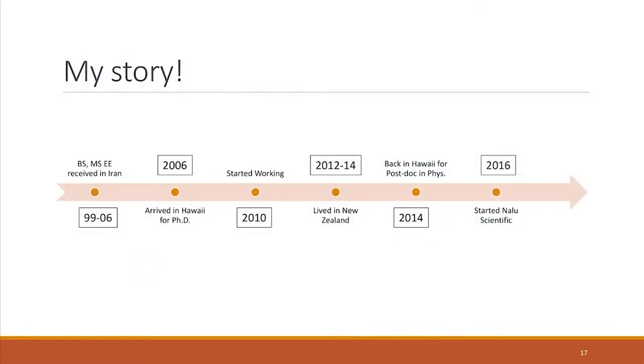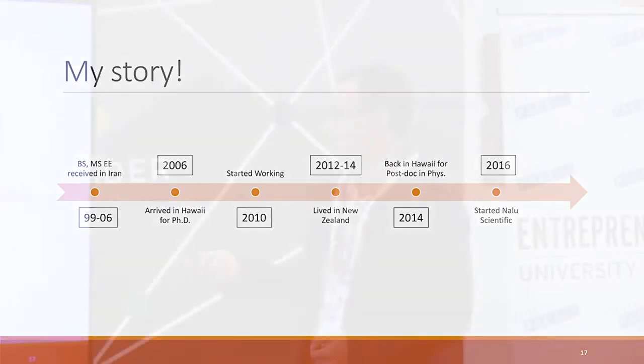Going back to my real story: I got my bachelor's and master's degree in Iran, then came to Hawaii in 2006 to get a PhD in electrical engineering. I graduated, started working, got married, bought a house. We then decided to move to New Zealand and lived there for a couple of years — great experience — then decided to move back to Hawaii. That's when I started a postdoctoral fellowship in the physics department, and Knowledge Scientific started after that. I came with a good understanding of mathematics and physics, but learned a lot more about process, management, and leadership while here in Hawaii.